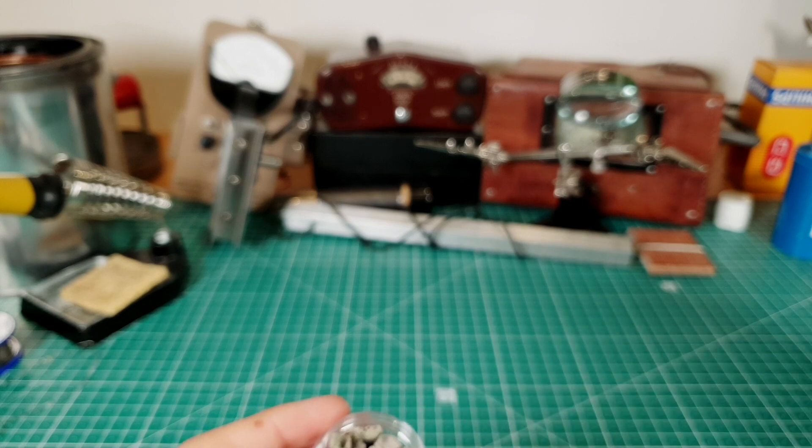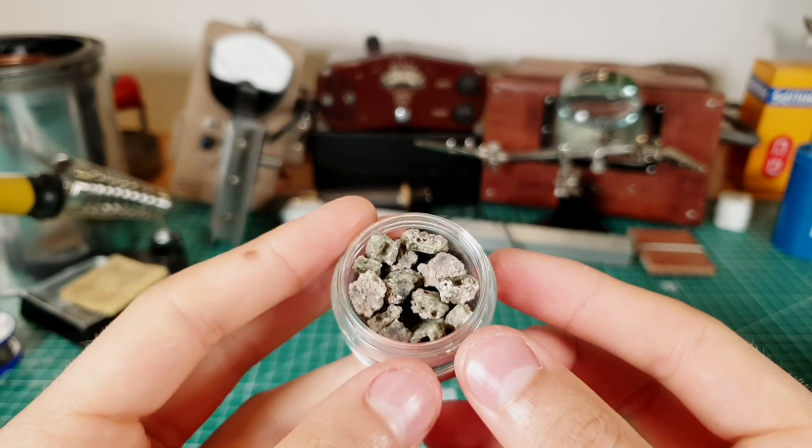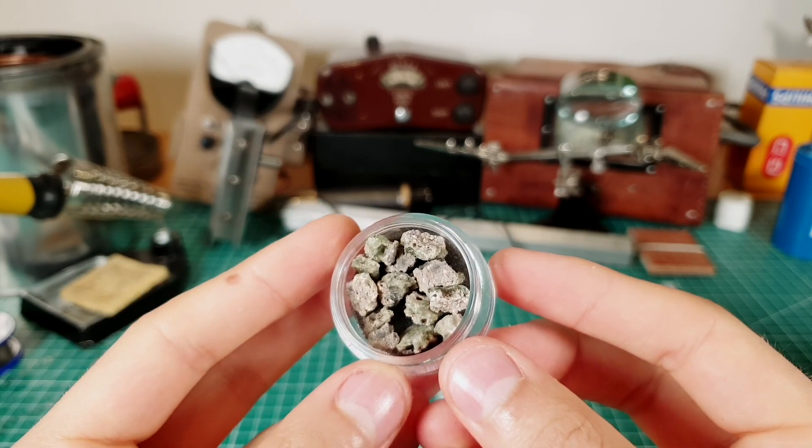Today it is illegal to take trinitite from the test site; however, you can still buy it from many different sellers who have collected it before the ban.